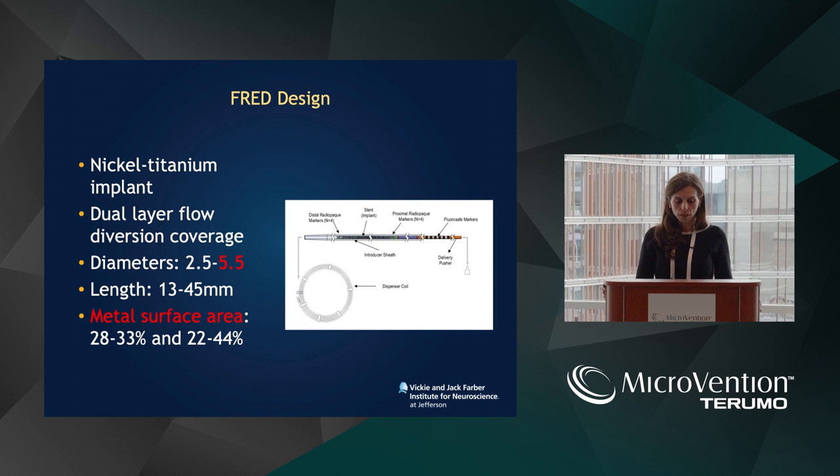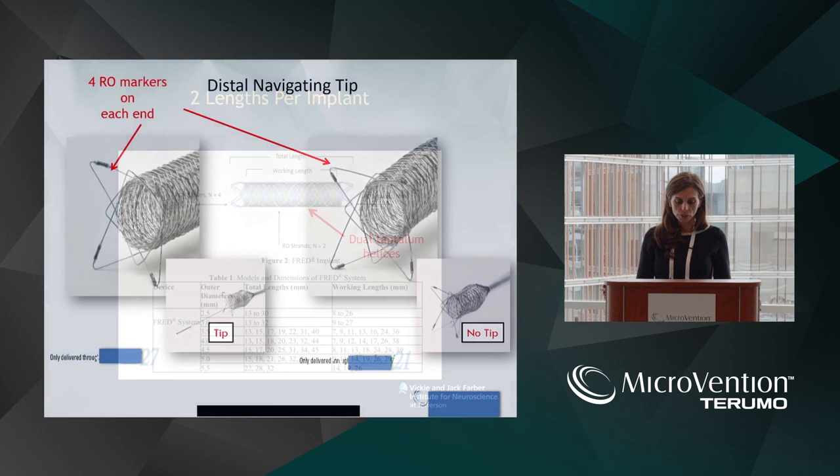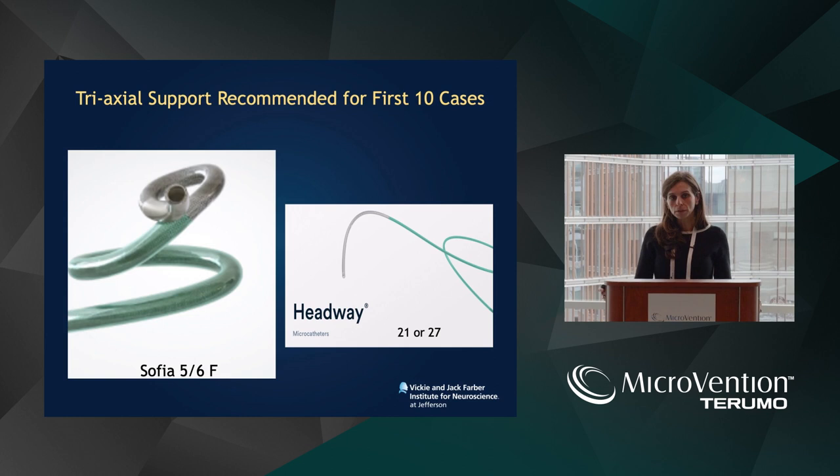Metal surface coverage between 28% and 33%, and the dual tantalum helices, which I think are very important in terms of delivery of the stent and ensuring good wall apposition. One of my favorite aspects of the FRED concept is the proximal and distal tips that provide better anchoring support, and the non-flow diverting segment makes a huge difference when you're considering side wall arteries and distal periclinoid aneurysms close to the bifurcation. We saw an example where the A1 was jailed — there's really no need for that with a stent like this.